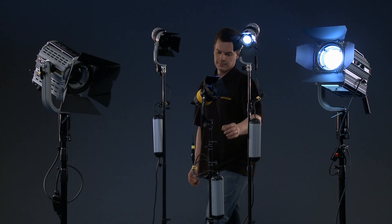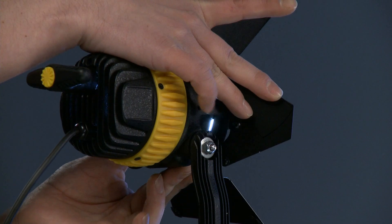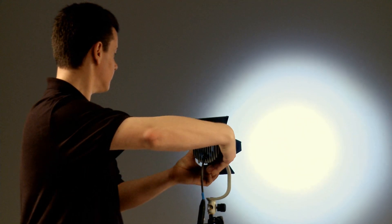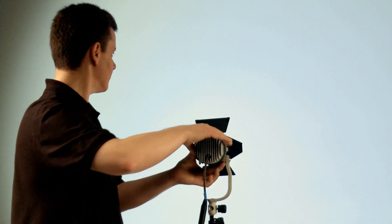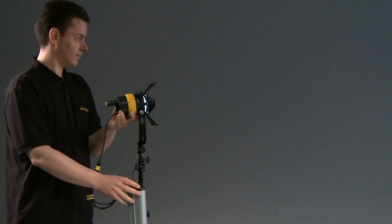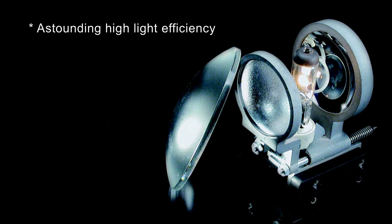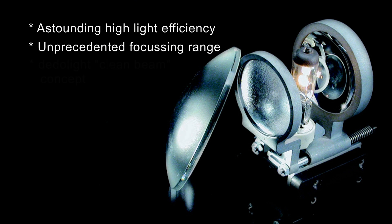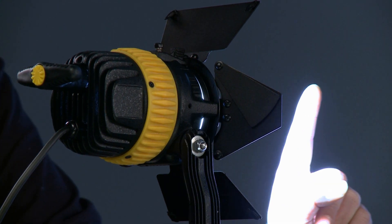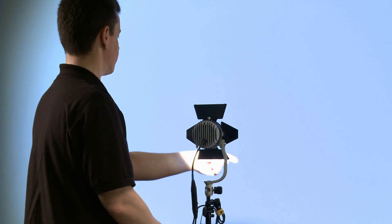Today we're introducing more focusing dedolight LED fixtures. Let's start with the DLED 4.0, which has a state-of-the-art LED light source with some features particularly developed for dedolight. Dedolight patented aspherical optics provide astounding high light efficiency, unprecedented focusing range — wider and tighter — and the dedolight clean beam concept: controlled precision beam with no stray light outside, no unwanted shadows.